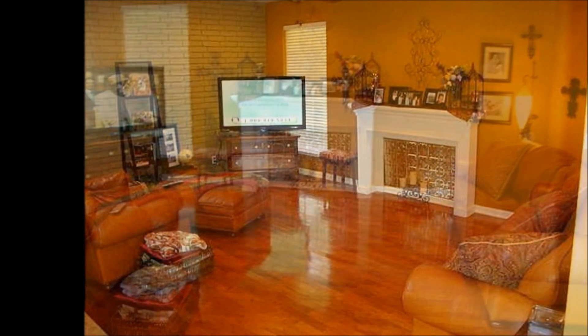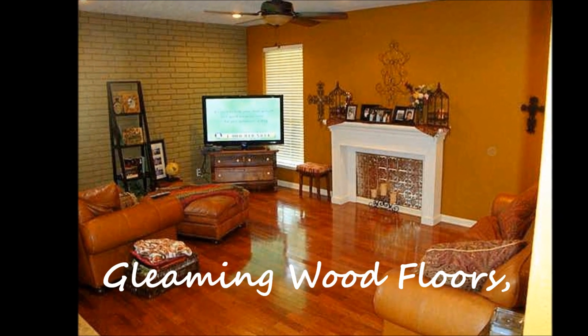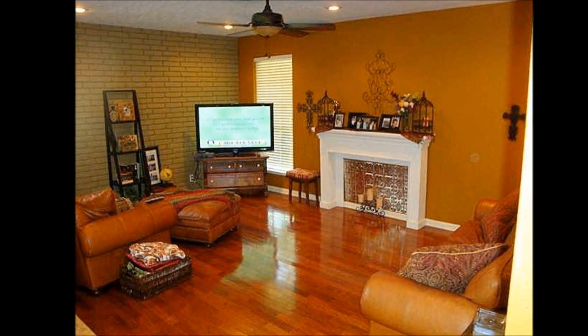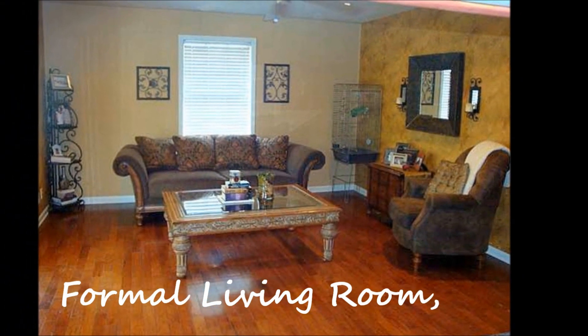This spacious den has a faux fireplace and central heat and electric. This home has a charming formal living and formal dining room.